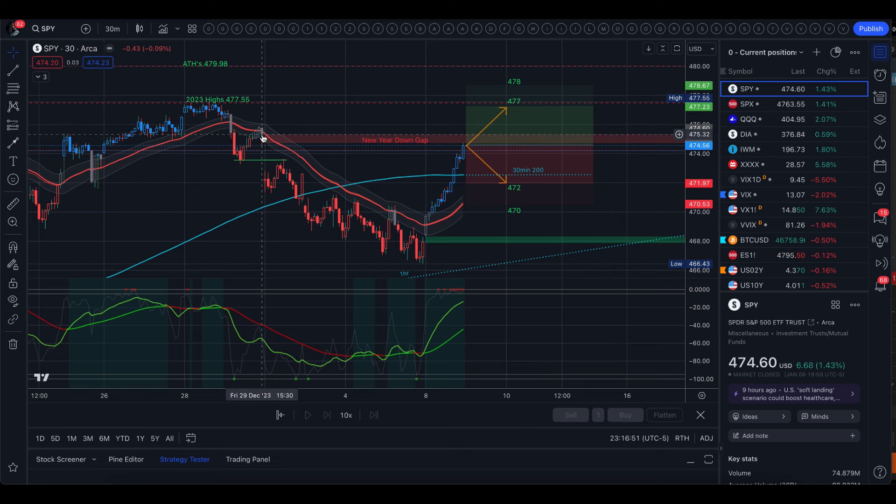Right at the top of that gap is where we closed 2023, so around 475.30 is the top of the gap. If that doesn't immediately become resistance and we get above that, then the next level is the top of the implied move at 477 — right there with the highs of 2023 at 477.55, just outside of that implied move. And then above that we do have all-time highs at 479.98.